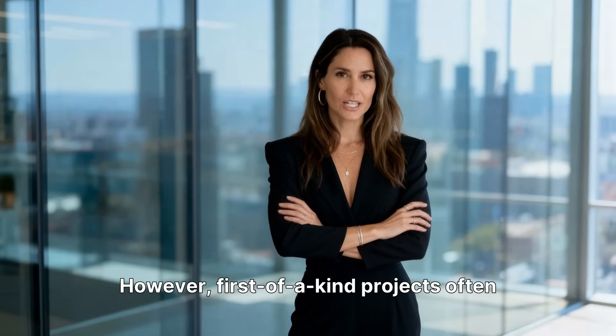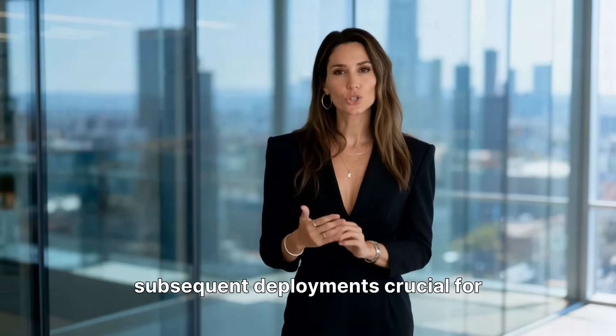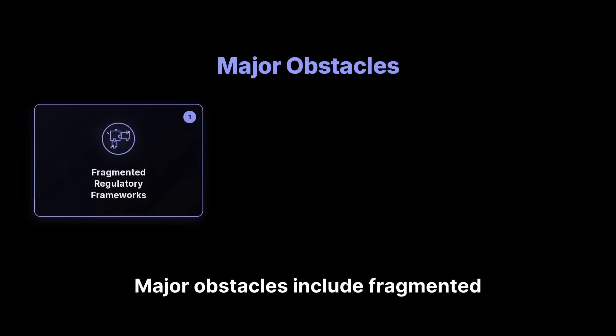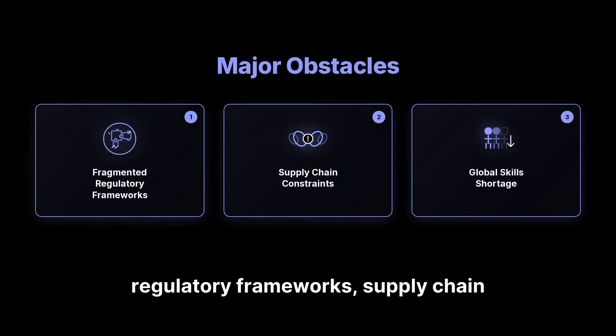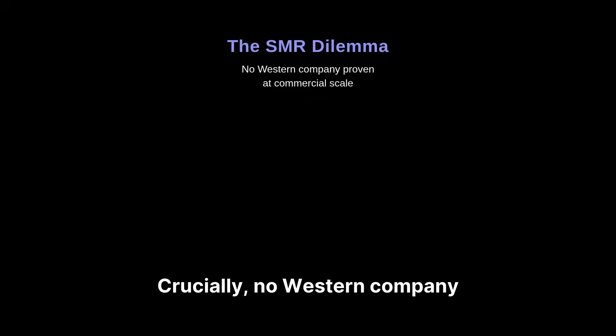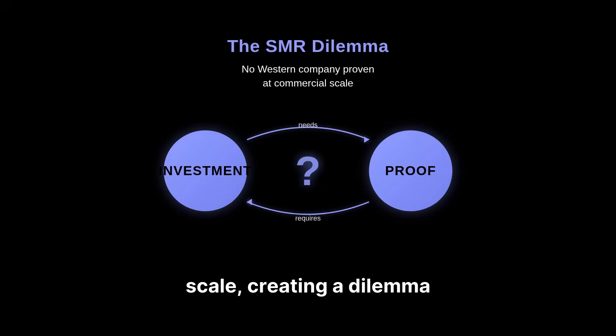However, first-of-a-kind projects often face cost overruns, making subsequent deployments crucial for proving commercial viability. Major obstacles include fragmented regulatory frameworks, supply chain constraints, and a global shortage of nuclear engineering skills. Crucially, no Western company has yet proven the SMR concept commercially at scale, creating a dilemma where investment needs proof, but proof requires investment.